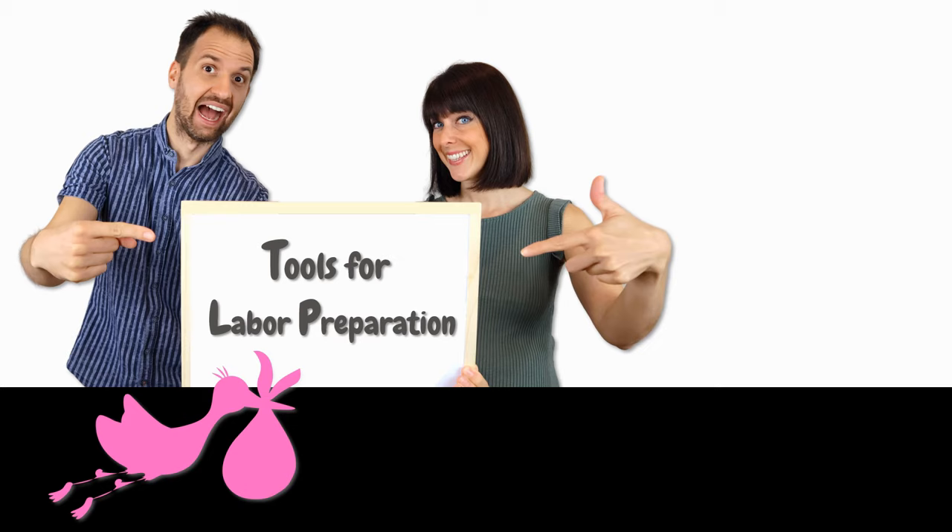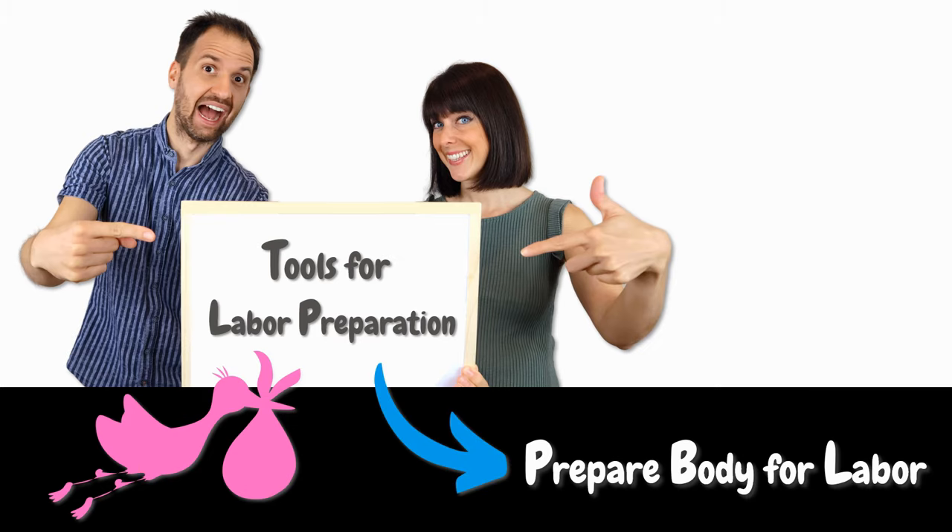In this video, we provide you with a list of completely natural tools that you can apply in the comfort of your own home. Their purpose is to help your body with both cervical softening as well as with the right hormonal balance. We call them the tools for labor preparation because they can help your body get ready for labor.